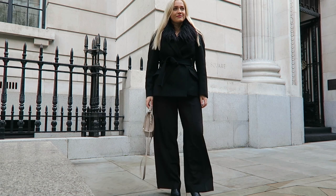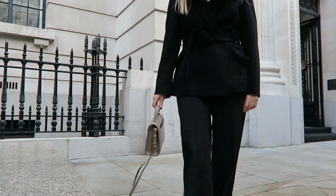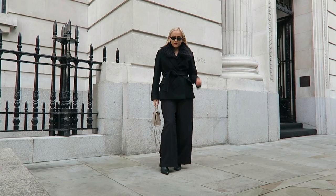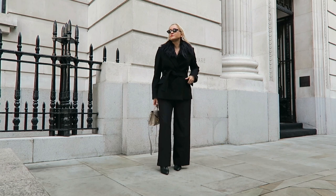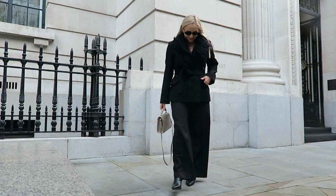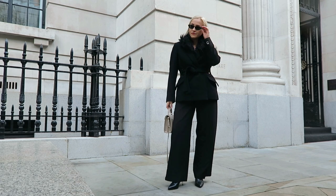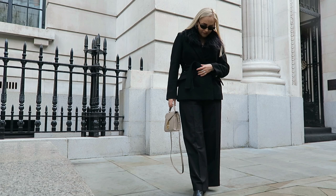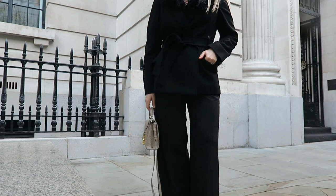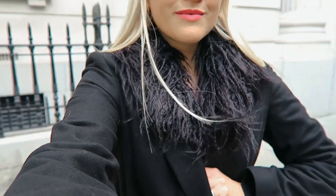This outfit is more elegant — it's a total black look with wide-leg suit trousers and a cardigan with a fur collar, which I think is the main item that elevates the look. Then a pair of cat-eye sunglasses, which I obviously didn't need that day, but I thought they looked quite cool. Then a YSL Cassandra bag, which I thought would look better than a black bag — I think it makes the look a little bit lighter and softer — and a pair of heels.